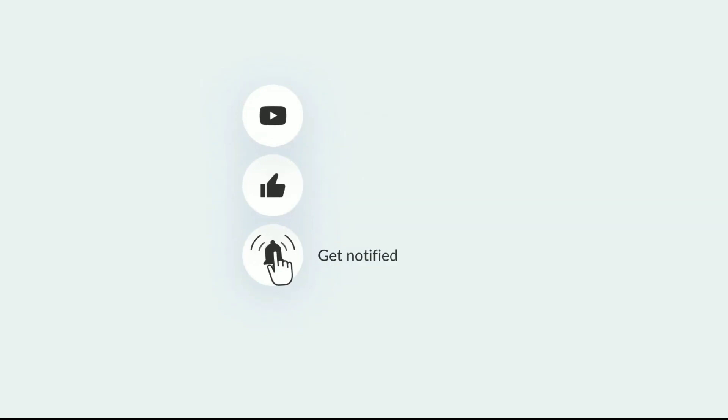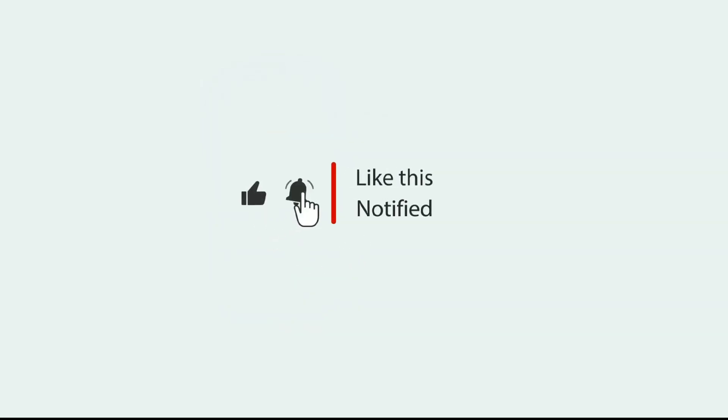If you are not yet a member of the channel, then subscribe to the channel now and don't forget to like it.